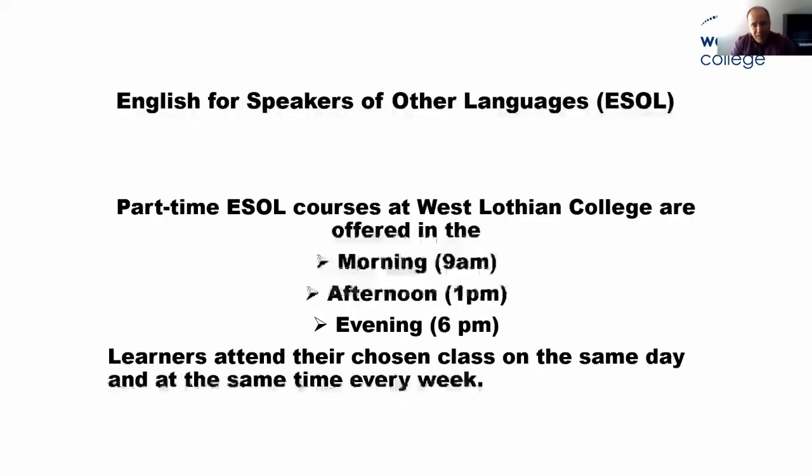Our part-time courses are available in the morning at 9 a.m., or in the afternoon at 1 p.m., or in the evening at 6 p.m. Learners attend one class and they stick to that class all year. They run normally from August till June, three hours a week. We also have some classes which start in January.